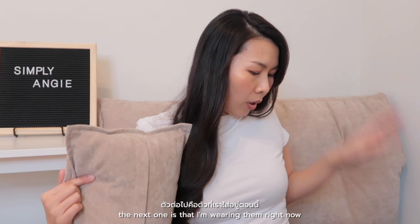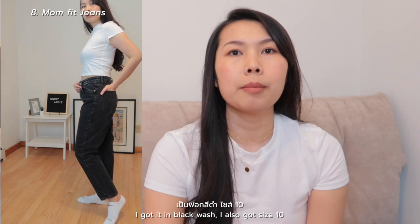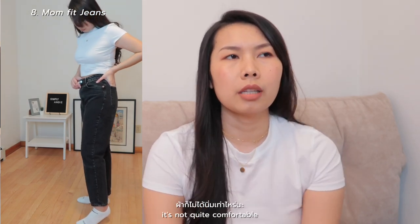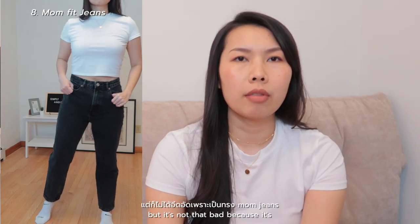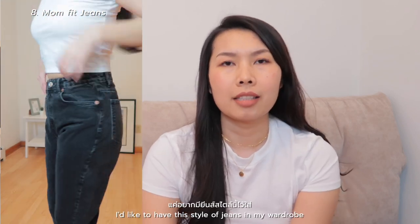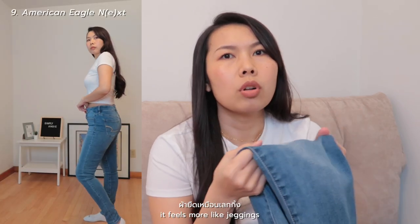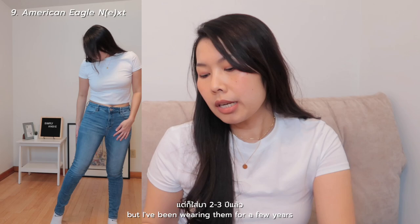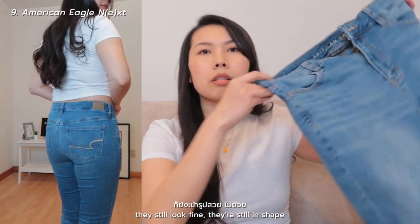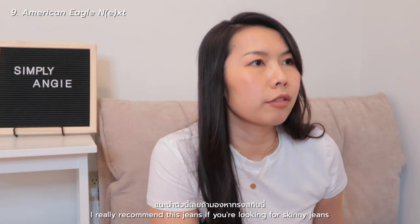The next one is what I'm wearing right now — I'll show it in the try-on session. It's mum fit jeans in black wash, size 10. It's not the most comfortable but it's not bad because mum jeans style is a little bit looser. I'd like to have this style in my wardrobe. The last pair I want to show is from American Eagle — it feels more like joggers but I've been wearing them for a few years and they still look fine and hold their shape. I really recommend this one if you're looking for skinny jeans.